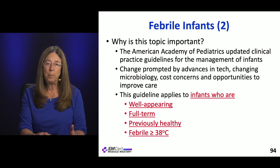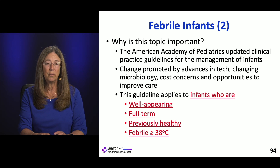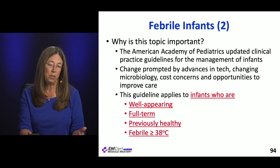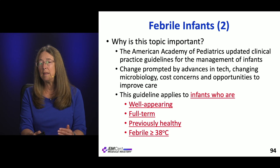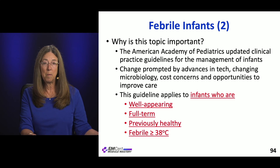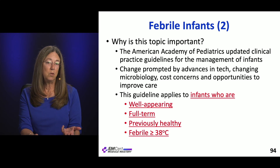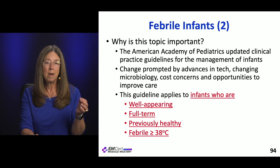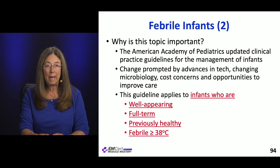There are also cost concerns — hospitalization and antibiotics are expensive. What they're trying to do is make this a more nuanced practice. They do say that if you want to stick with the more conservative approach you've been doing, that is completely legitimate. This just gives you an opportunity to be a little more specific without losing any sensitivity in picking up really bad things in children.